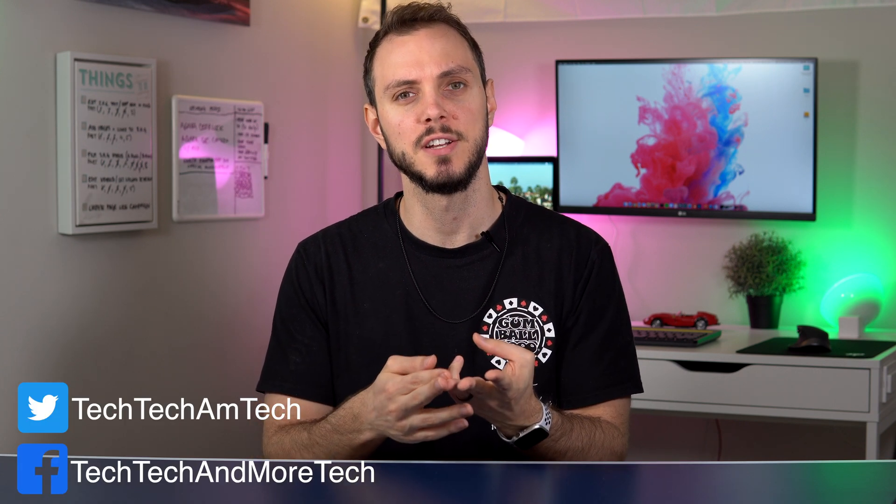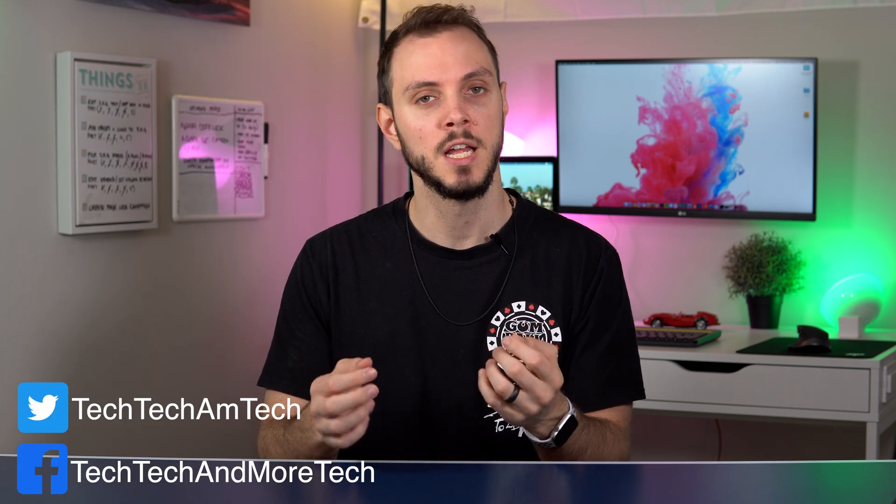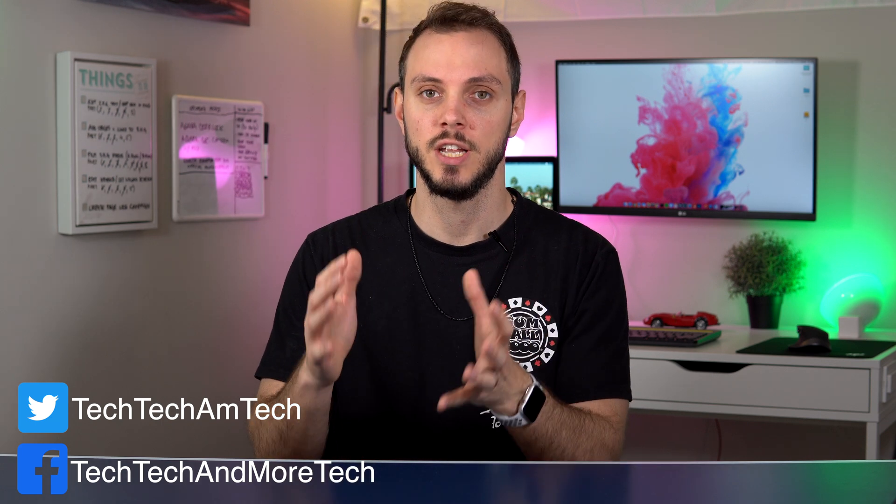So far we have discussed what is a smart home, what are the benefits of a smart home, what kind of smart home devices are there, how do we control these devices, automations, connection types, and hubs. If you haven't seen those videos yet, there are links in the description below or you can go to techtechandmoretech.com. If you have seen those videos and found them helpful, consider hitting that like and subscribe button to help out with the YouTube algorithm.